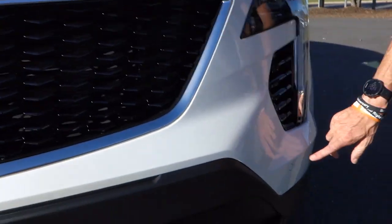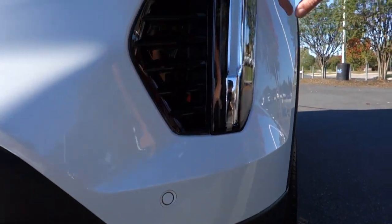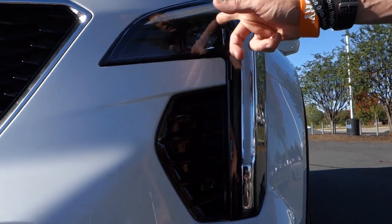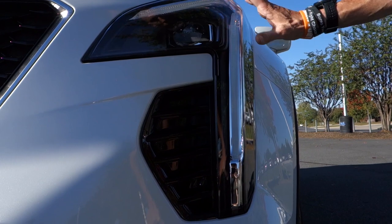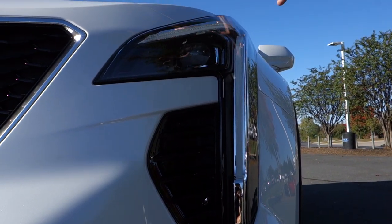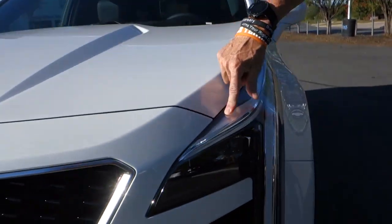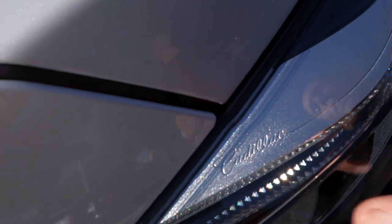Coming around to the side, you're going to see it's got front parking sensors. It also has LED lights that run completely across the top. That's similar to what the XT5 has look-wise, but it just looks a little more nimble on this car because it is smaller.